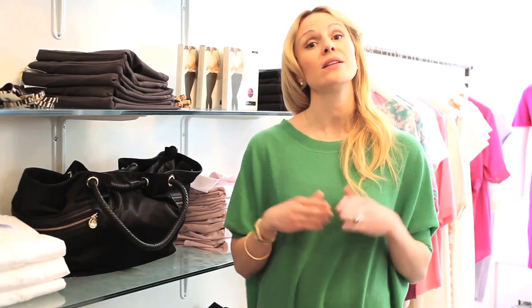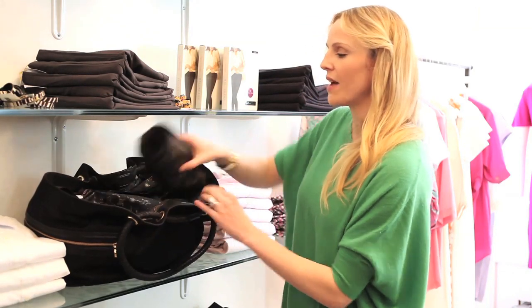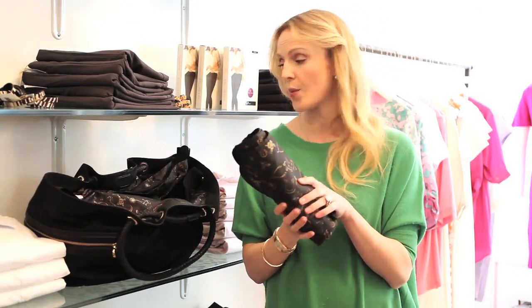I want to tell you the things that you need to look for in a diaper bag. First thing is it does not need to look like a diaper bag. This is one that I designed — it's called the London Shopper, and it looks like a normal bag that you'd want to carry, instead of having little bunnies and animals on it. When you open it up, it should definitely have a changing mat so you can change your baby while you're on the run.